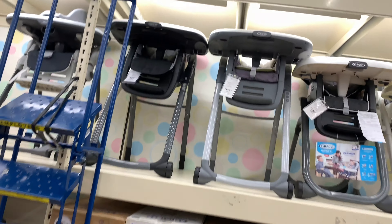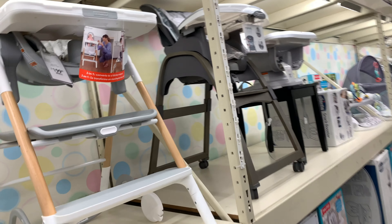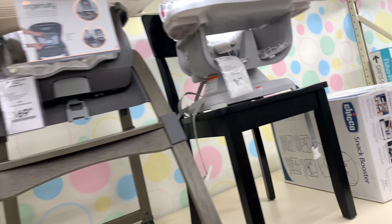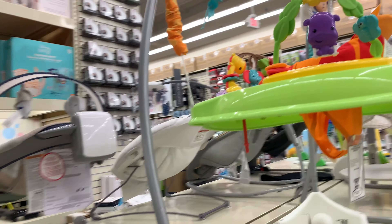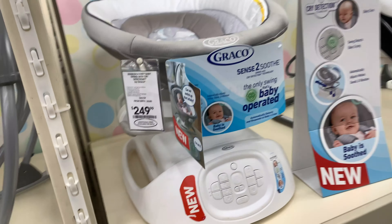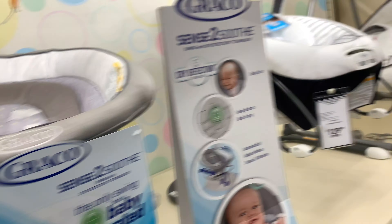Now we're looking at high chairs. In my case, my daughter never liked to sit in a high chair. We put her in one when she started eating around six months, but after that she didn't want to be in it, so we ended up putting her in a regular chair. For us, buying a high chair was not a good investment. As for swings, the reality is you're only going to use them when the baby is about zero to three months — after that you might not use it.